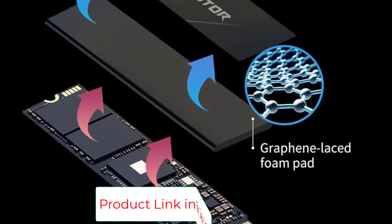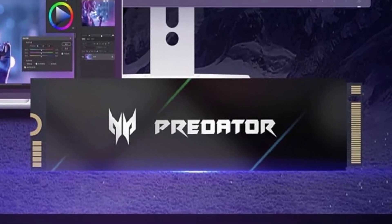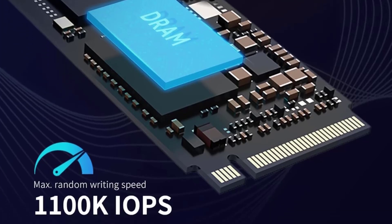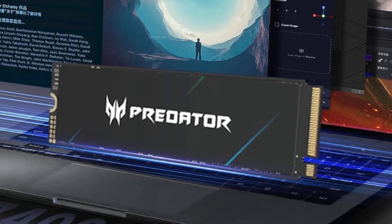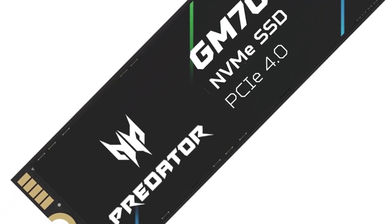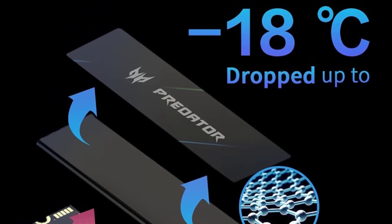The Acer Predator GM7000 is a versatile and feature-rich high-performance PCIe 4.0 NVMe SSD, making it a great choice for a PS5, a laptop, or a desktop computer. It showed off its blistering throughput speeds in our testing. The only thing it's missing is a full-fledged heatsink, although it comes with a graphene-embedded heat spreader. Key highlights: slightly exceeds its rated speeds, good all-around benchmark performance, 256-bit AES hardware-based encryption, includes free cloning software download, and is PlayStation 5 compatible.